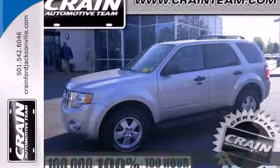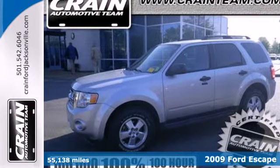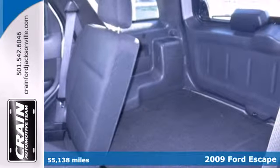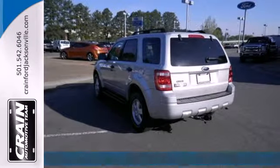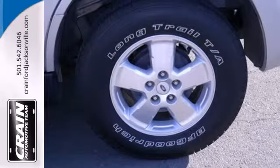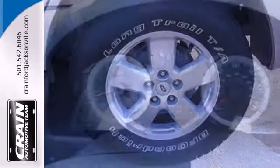This 2009 Ford Escape has it all. More horsepower, a smooth, refined ride, and best-in-class fuel economy. This Escape has class-leading safety features, a roomy, comfortable interior, and one-touch power windows, a CD player, and auxiliary audio input.